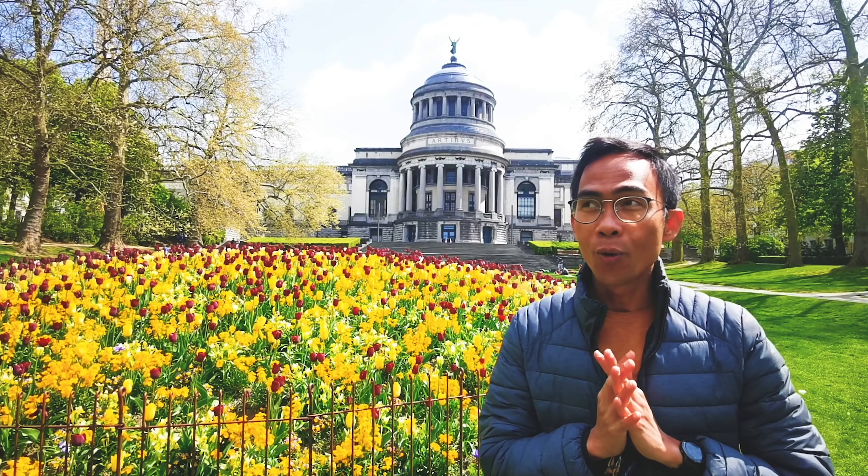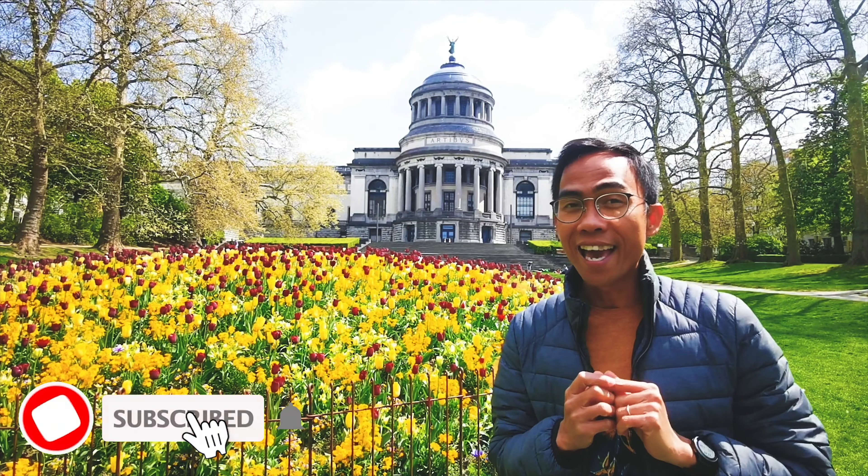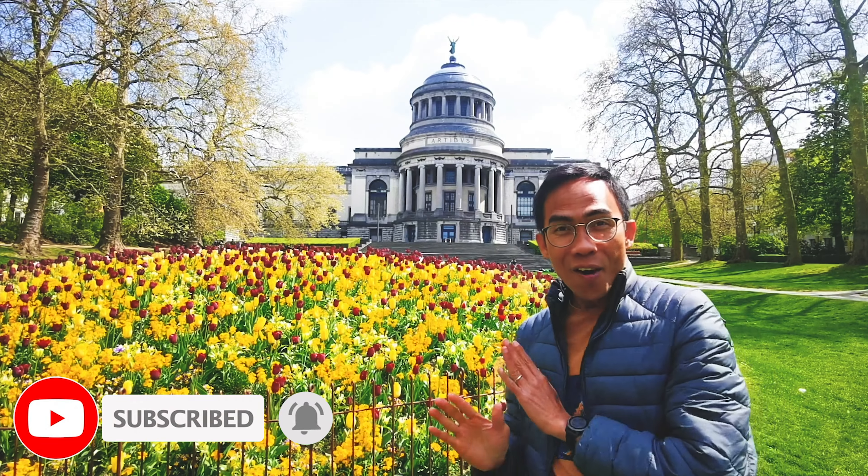But before we go, I would appreciate if you subscribe, like, and share this video. Are you ready? Let's go!